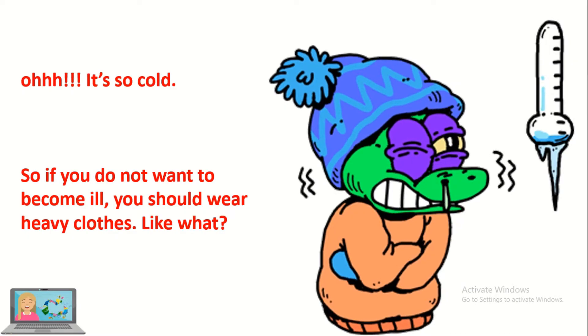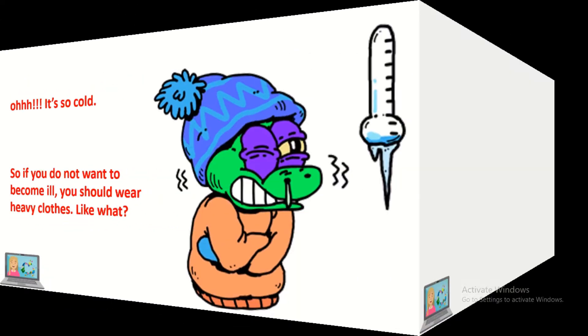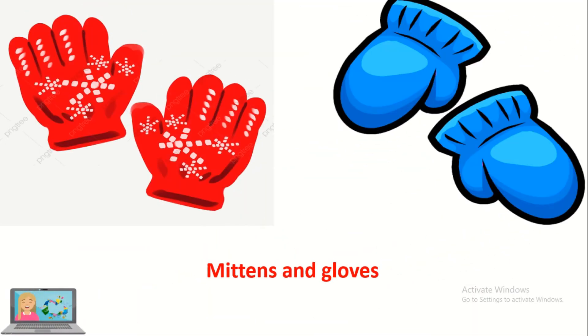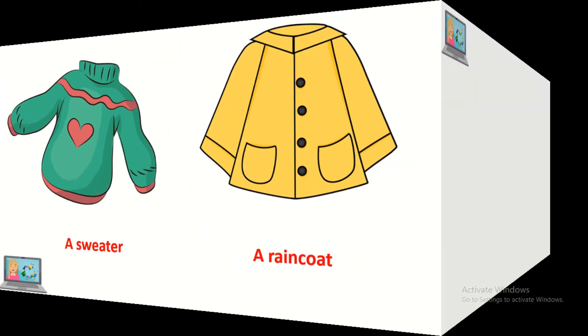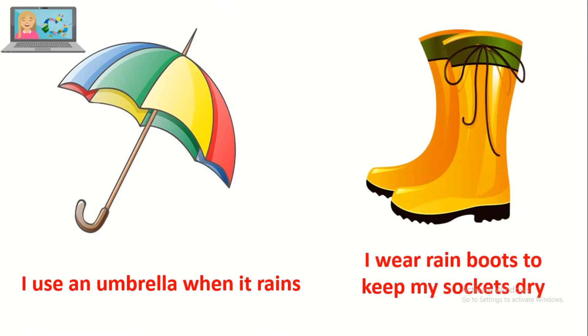Oh, it's so cold in winter! So if you don't want to become ill, you should wear heavy clothes. Like what? Like a beanie and a scarf, mittens and gloves, a sweater and a raincoat. I use an umbrella when it rains. And I wear rain boots to keep my socks dry.